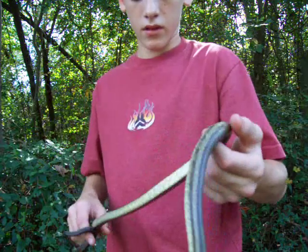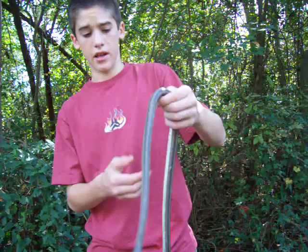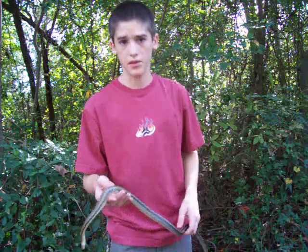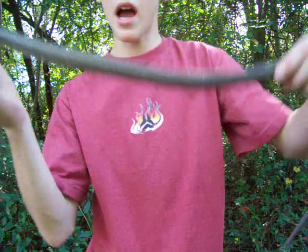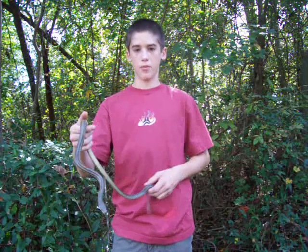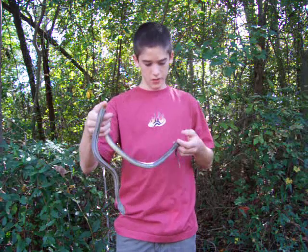He's got four stripes running down his back, so that's a good determination factor. When you encounter them, they'll kink up sort of, so they break up their patterns and you can't really see them. They've got weakly keeled scales. This one vibrated his tail and he was in that S-shape, figure-eight shape. Absolutely gorgeous.